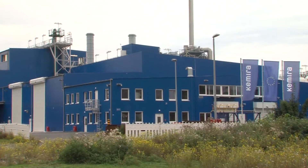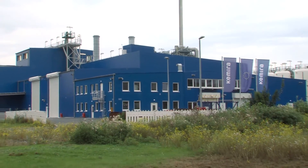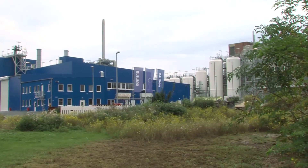The site in Dormagen in Germany is Chimera's largest production facility, producing aluminium containing coagulants.